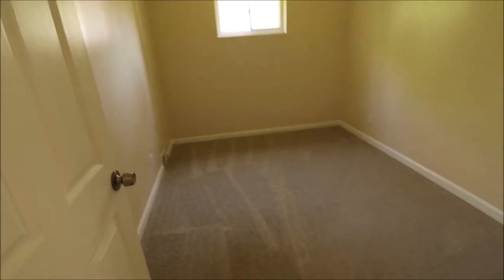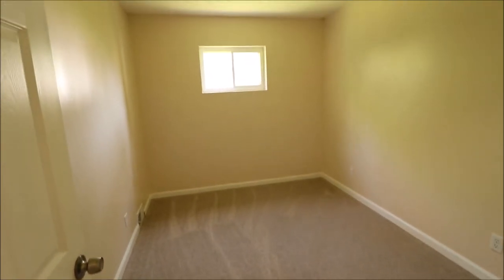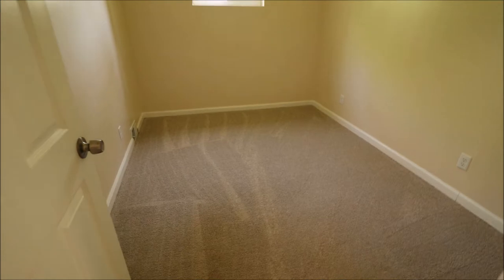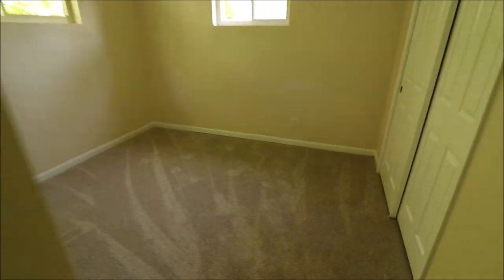Linen closet over here. Bedroom number one is in the back middle of the home, and that pane of glass is on order right now. Brand new carpet and a fresh coat of paint throughout. Bedroom two is on the back left of the home. We've got a double sliding closet here, two windows, and again brand new carpet.